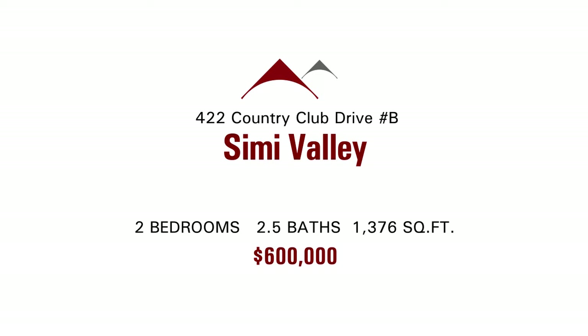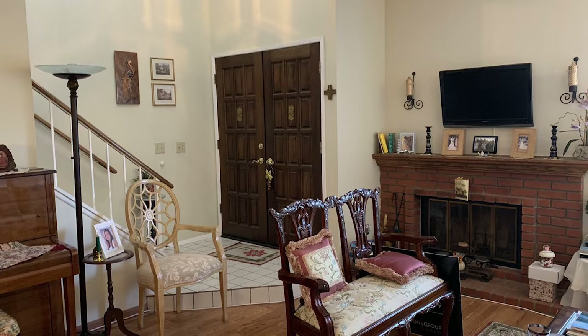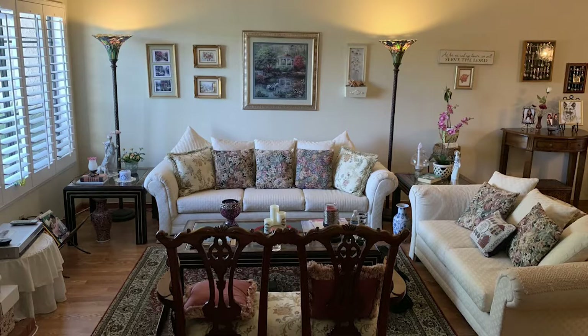It's location, location, location. This is the highly sought after Wood Ranch — what a great place to live in Simi Valley. And it's all about the views. You are really overlooking the golf course.